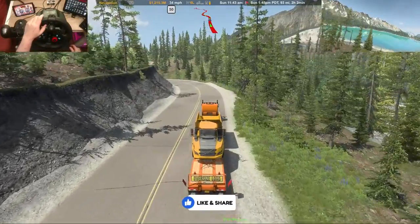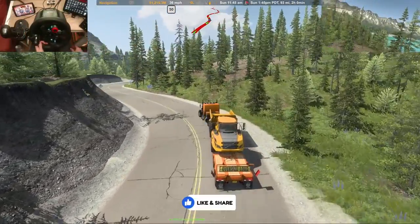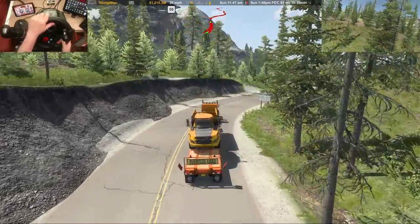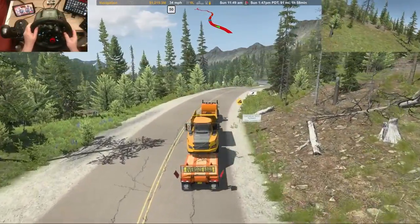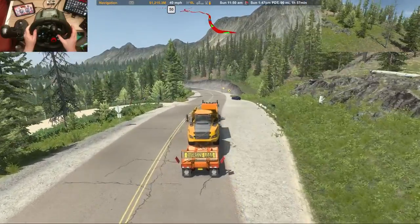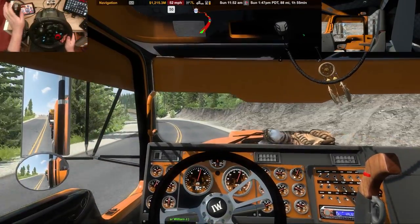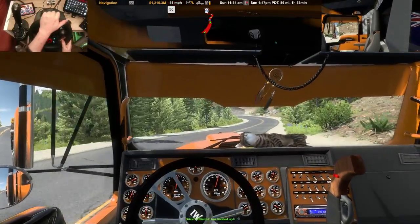I've got the 8-speed with a final ratio of 3.25. And I think this is a thousand horsepower motor that's in this one, although you wouldn't think it with the way it's pulling. I've got to remember these are pretty steep inclines we were just going through.